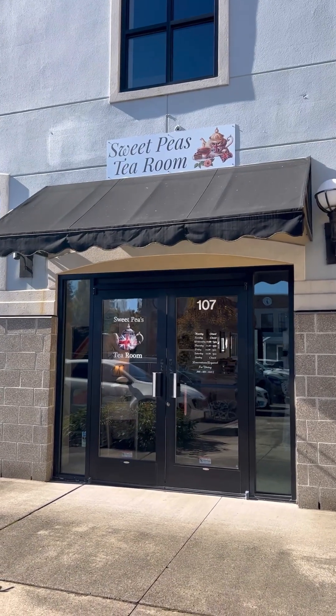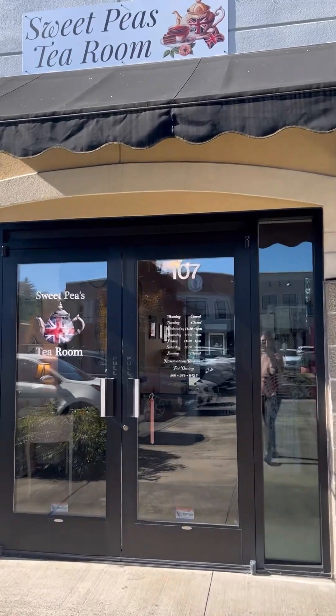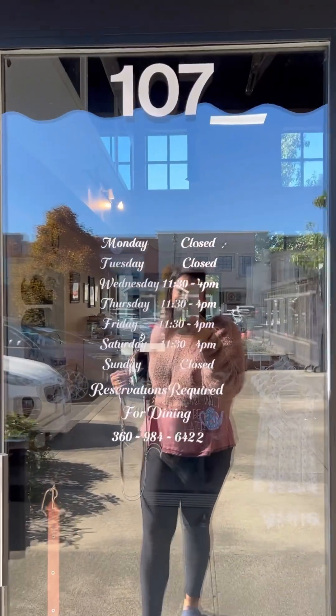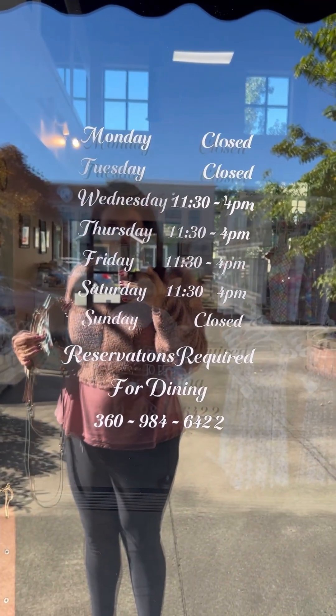This is a new location — super cute, and it's updated on Google Maps now. They are open Wednesday, Thursday, Friday, and Saturday, and you have to make reservations. Hi, I'm Melissa, and today we are checking out the new location of Sweet Peas Tea Room in Battleground, Washington.